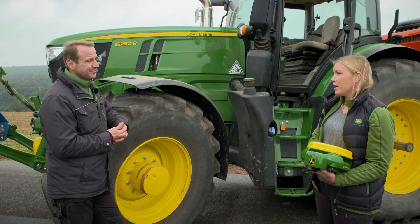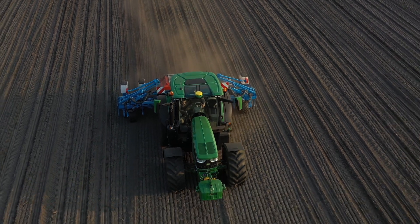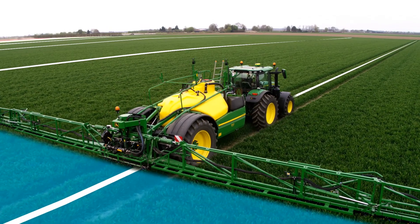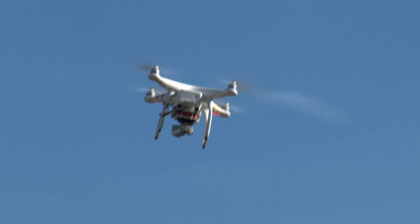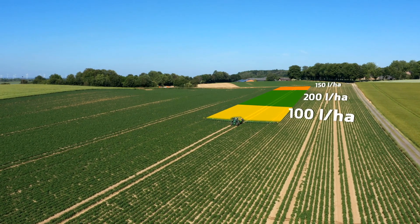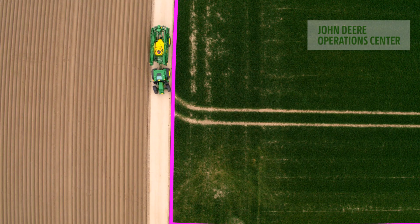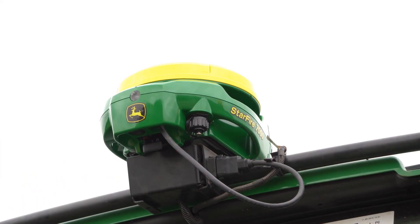In addition to the tractor, more and more attachments, such as seeder drills, are also being equipped with a receiver to be even more precise in the following operation. Furthermore, sub-plot-specific management is also gaining tremendous importance, in part because application maps can be easily created using drones or via satellites. These maps can be easily sent wirelessly to the machine via the operation center. With the SF7000 receiver, we offer farmers and contractors a suitable solution and make the entry into precision farming even easier and more accurate than ever before.